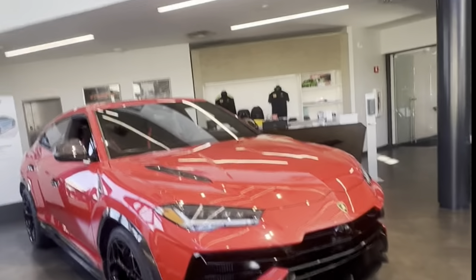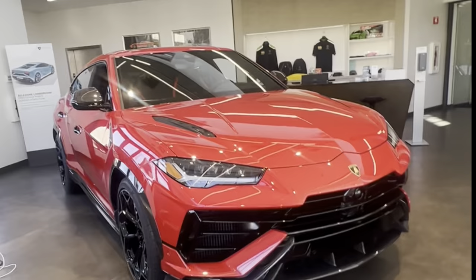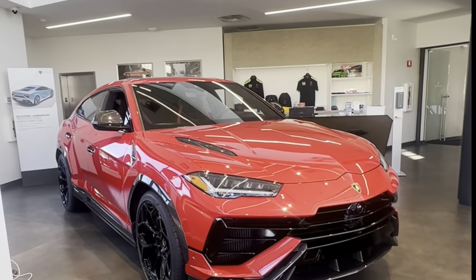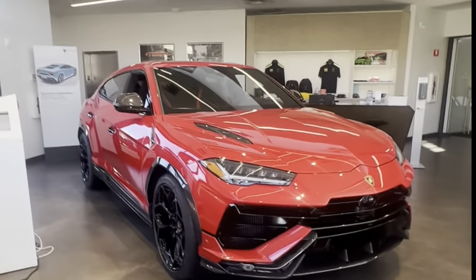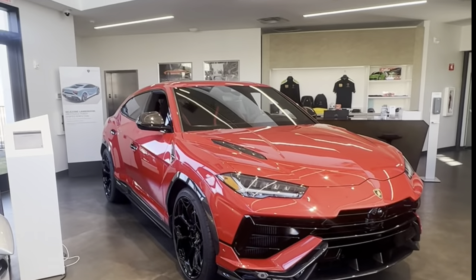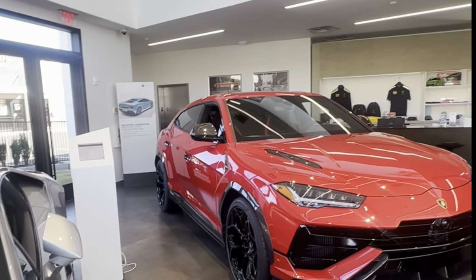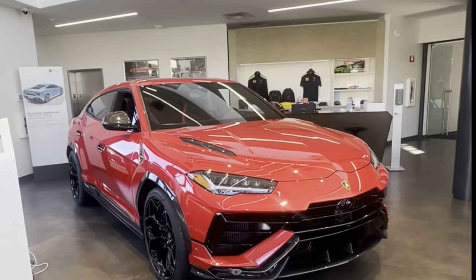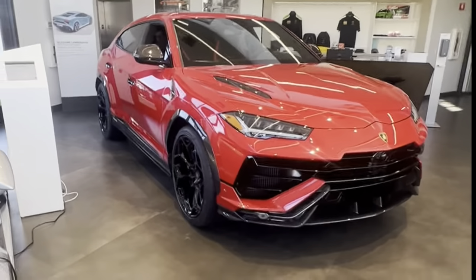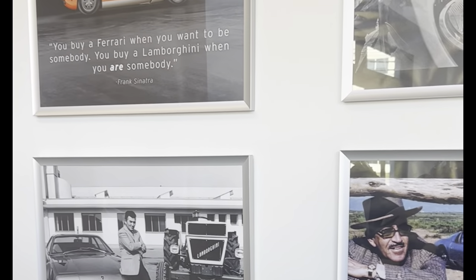And what's this — the Urus Performante! I'd heard a lot about the Urus Performante being here and it's kind of special to see one for the first time. The rims look great. It's kind of like the Huracan Performante — they did a Performante version of the Urus. Here's another Huracan Evo.